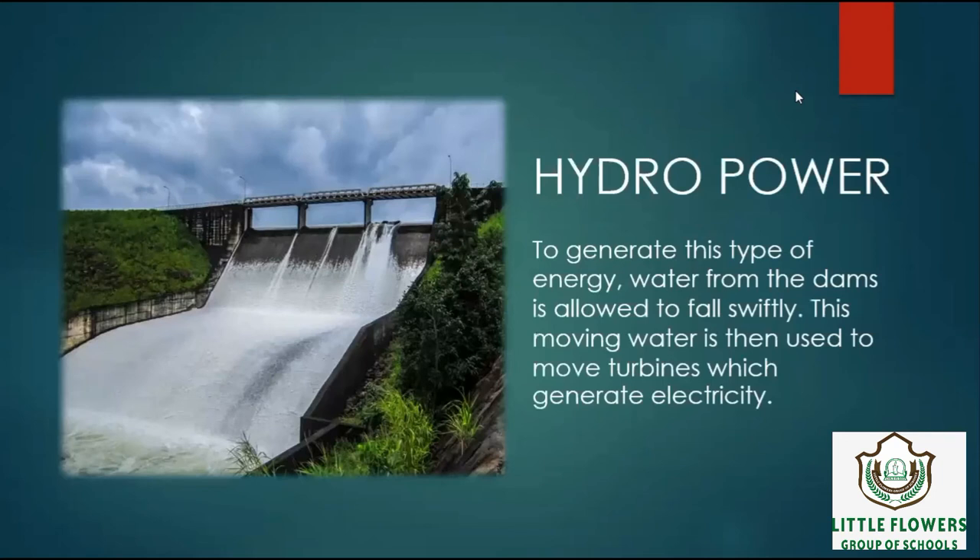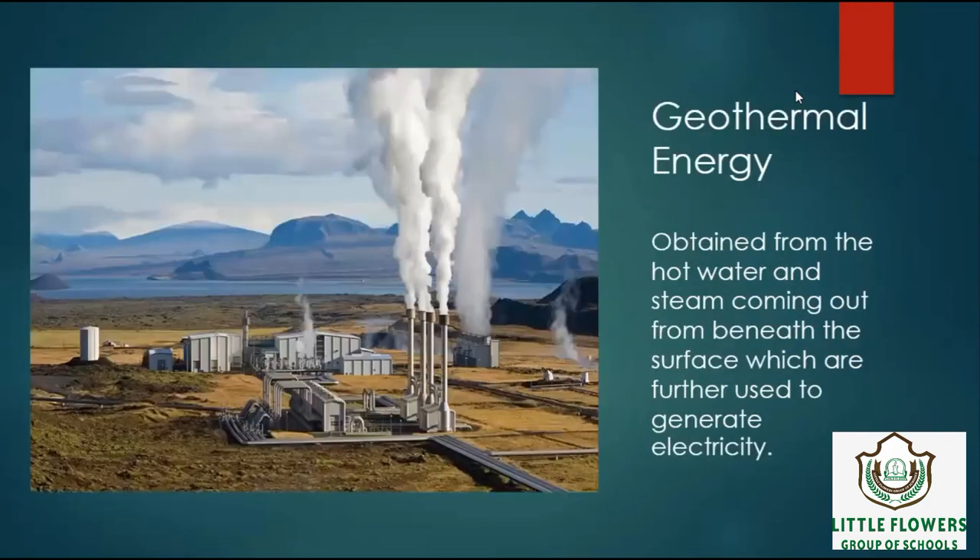So the first energy is hydropower. To generate this type of energy, water from the dams is allowed to fall swiftly. This moving water is then used to move turbines which generate electricity. Next is Geothermal Energy, obtained from the hot water and steam coming out from beneath the surface, which are further used to generate electricity.